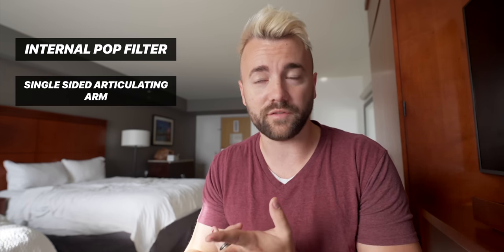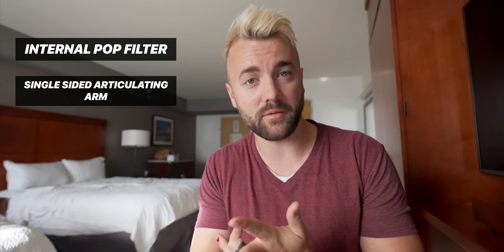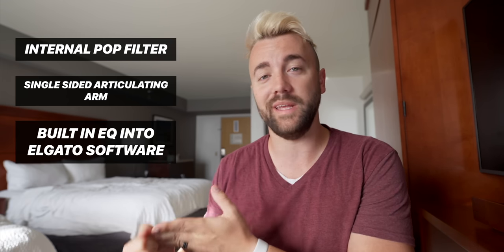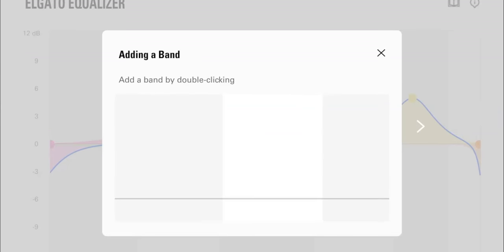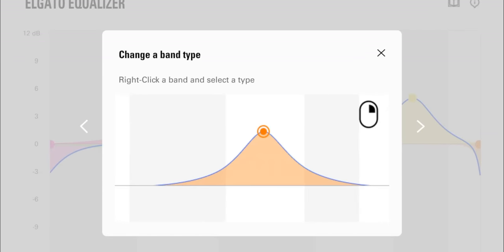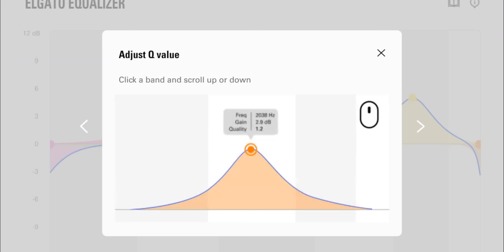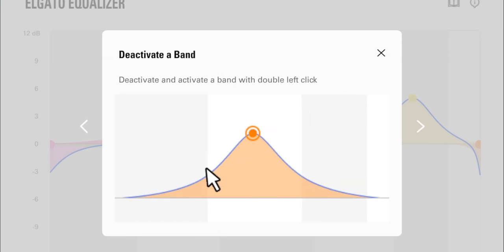A couple of features about the mic: first, it has an internal pop filter, so you don't necessarily need an external one — I would test it on your own voice and check your P's and T's. Also, the single-sided articulating arm on the microphone is supposed to give a lot of flexibility in placing the mic and ease of use. And probably most importantly, the Wavelink software now has Elgato's own in-house EQ built in. So instead of using a third-party EQ like Reaper plugins, you can use a very simplified but powerful Elgato EQ. It was designed to be intuitive and simple for the average user — probably the target market for this microphone.